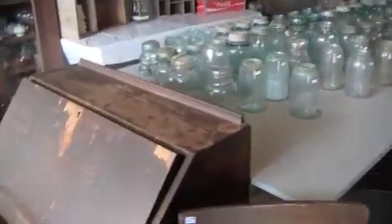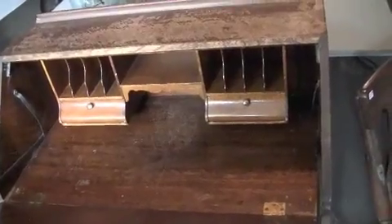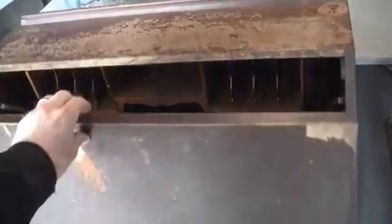Welcome to our Stillwell estate sale. We have a number of antique and collector items. Here is a desk that's been in the family for a number of years, and the desk is over a hundred years old.